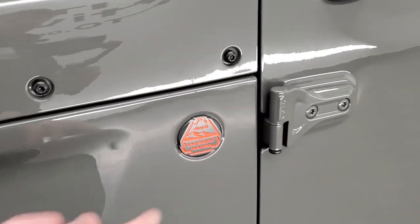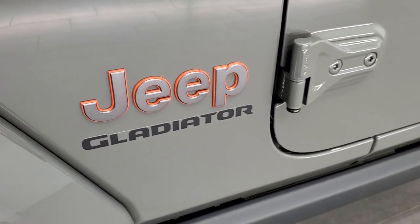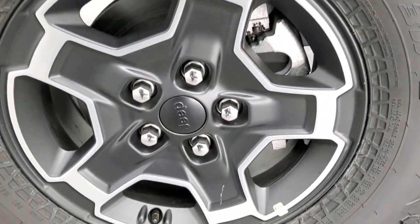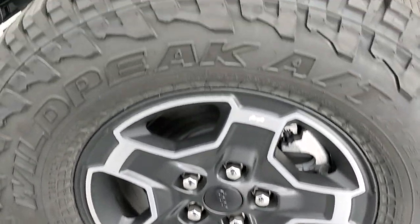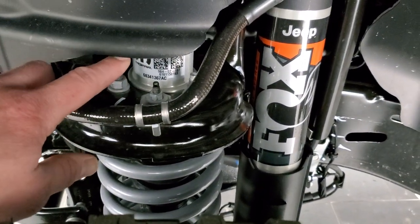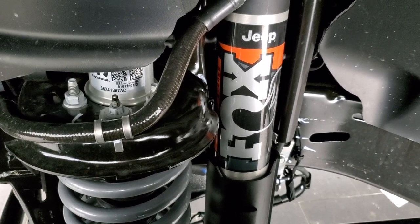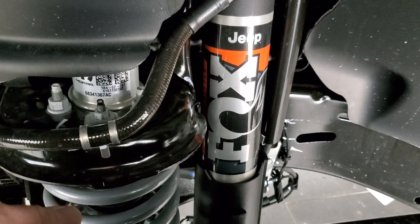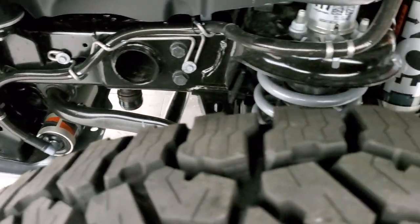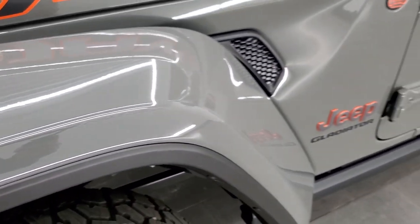The Mojave package gives you the desert-rated badge with the gray and orange color scheme, and you get the Jeep logo with the orange outlines. This one has the rock rails, which come standard on the Mojave package. You get the special 17-inch painted and polished aluminum Jeep rims and Falcon Wild Peak AT tires — LT 285/70R17s with an all-terrain tread pattern. It has a factory lift kit, making it actually the tallest Gladiator you can get — a little bit taller than the Rubicon. You get Fox shocks with jounce bumpers and internal bypass. They're all aluminum, so they dissipate heat pretty well, meant for off-roading.